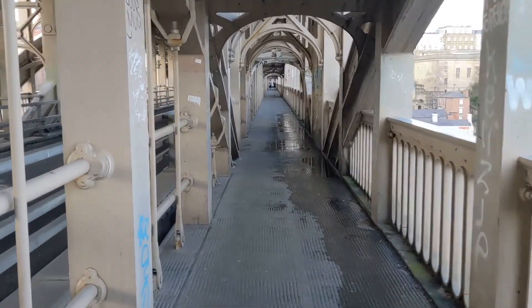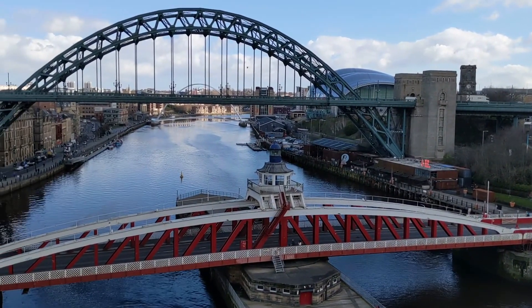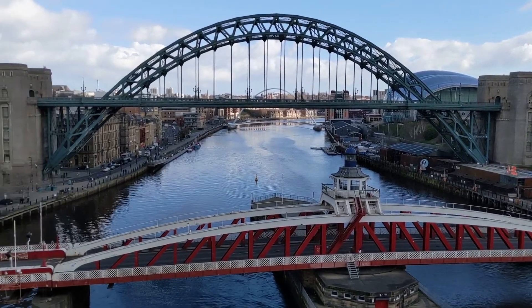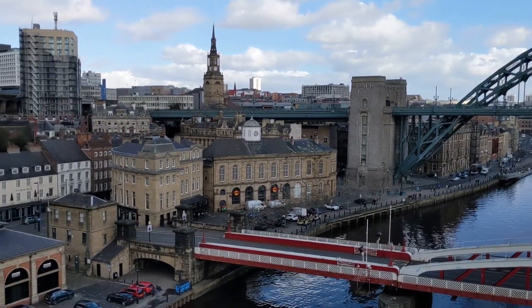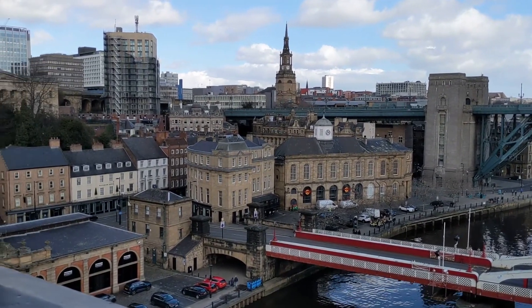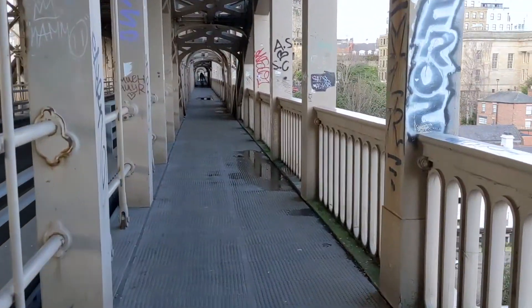I hadn't walked across this bridge before, so I didn't know what to expect, but it was a great walk to Gateshead and back, and I finally spotted where the bloggers take their Instagram pictures. Please give this video a like if you enjoyed it and subscribe to see more from me in the future for all things North East England history.